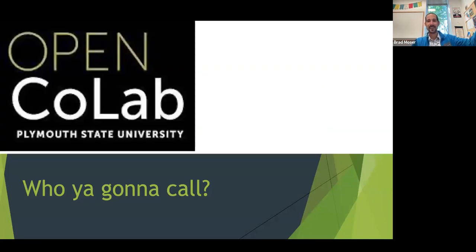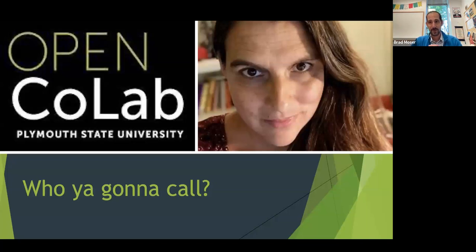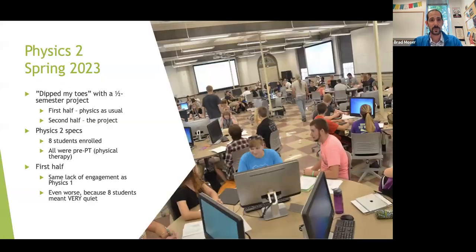I called the CoLab and I got Martha, and we brainstormed for an hour and came up with some great stuff. So here's what I decided to try in Physics 2, Spring 2023: I dipped my toes with a half-semester project. Instead of going full commitment to a full semester, the first half was physics as usual and the second half was the project. I was thinking I'd get about 20 students, but I had 28 in Physics 1 and only eight enrolled for Physics 2 — so it was really going to be a good group to test this on.